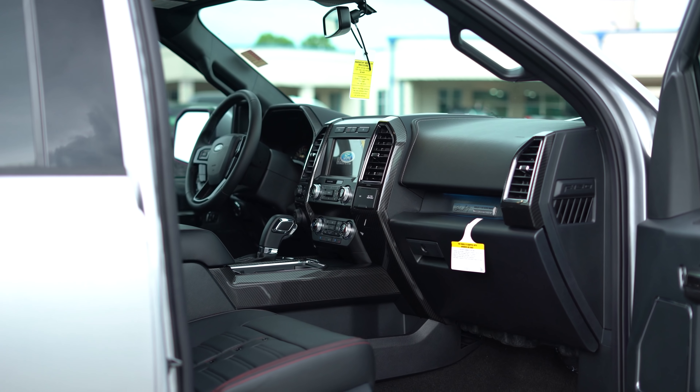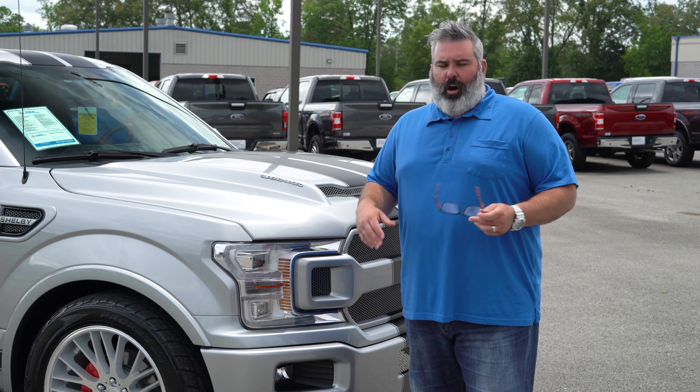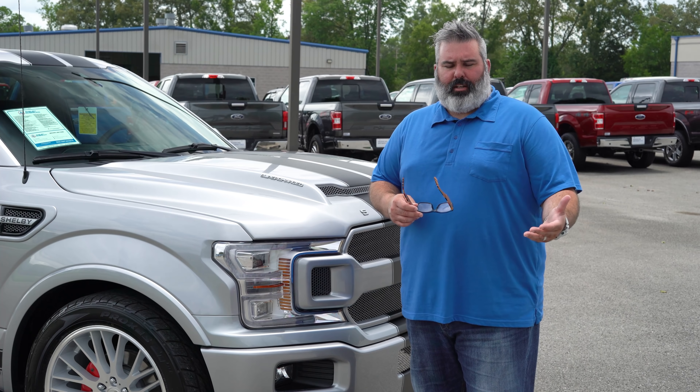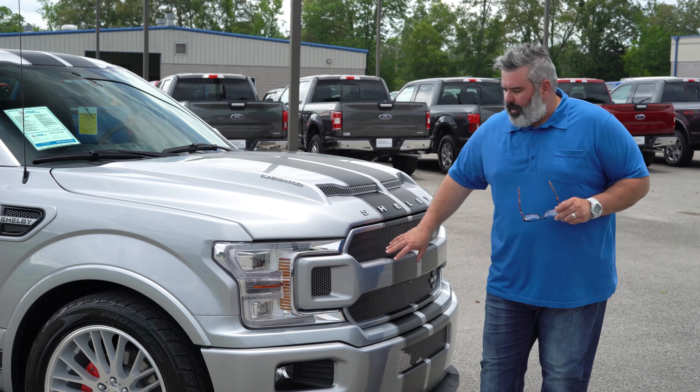This is a 502A Lariat equipment package truck, so the chassis is an F-150 502A donor that they convert. It has everything you're going to need: twin-panel moon roof, heated and cooled seats, trailer tow package, adaptive cruise, pedestrian warning, and collision warning. The one thing I wish it did have was massaging seats. The Lariat package doesn't include that particular equipment upgrade — hopefully in a new model year we'll start to see that as an optional upgrade.